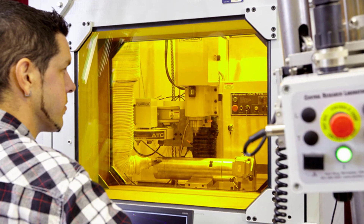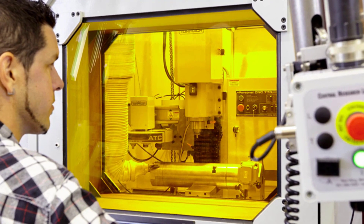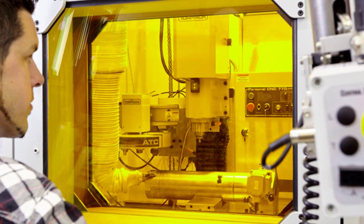For example, the thick glass in this hot cell for working with radioactive materials provides shielding, and the remote-controlled arm allows the technician to work with the radioactive material at a distance.